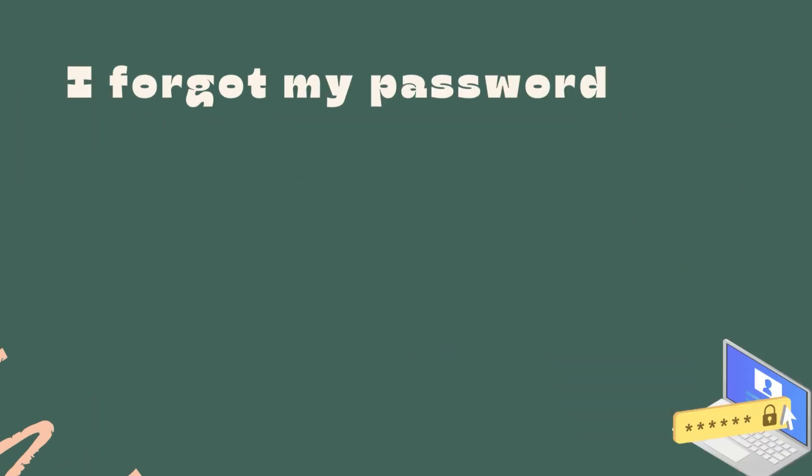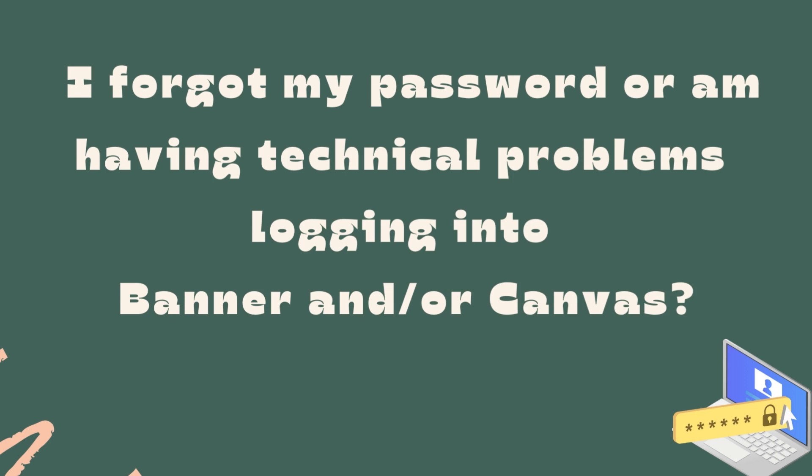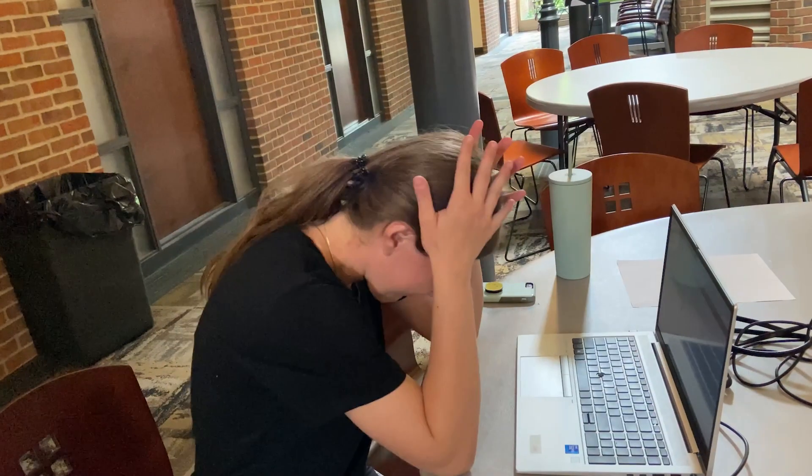I forgot my password or I'm having technical problems logging into Banner or Canvas. This can be very frustrating.